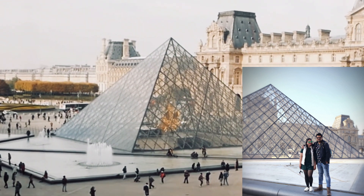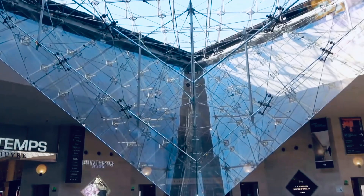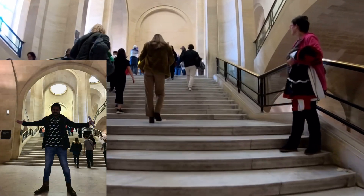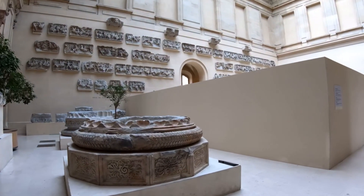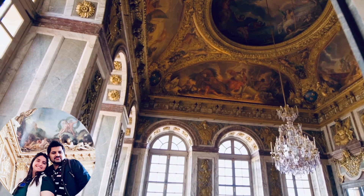The Louvre is best known for being the home of the Mona Lisa. Do ensure to wear comfortable shoes while visiting, as you need to walk a lot to catch the gems of the Mona Lisa inside this huge museum.